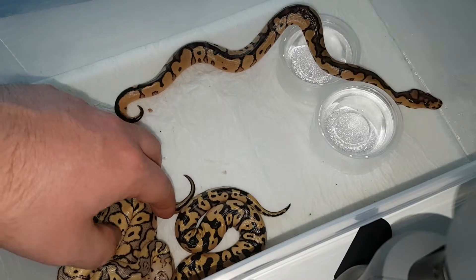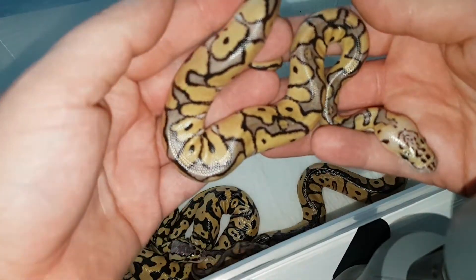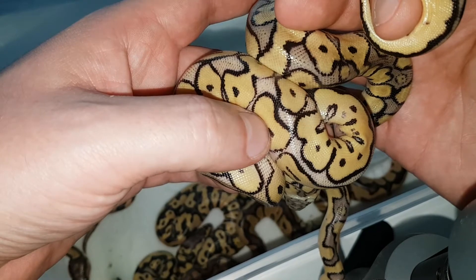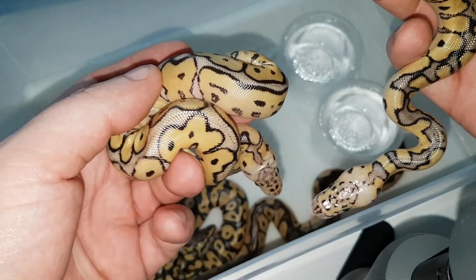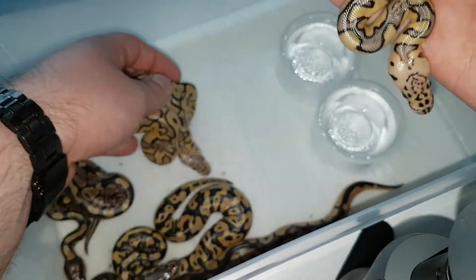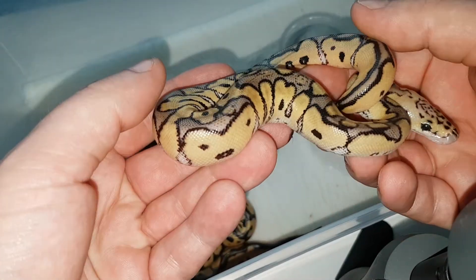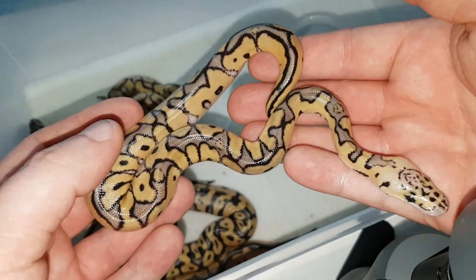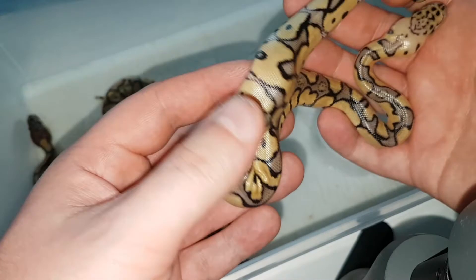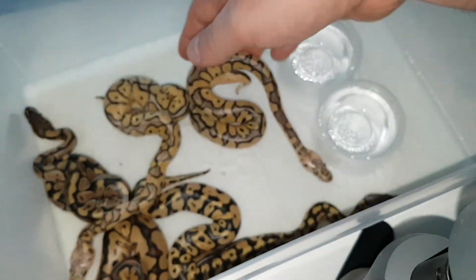Next we have two that I'll have to wait for them to shed. From what I can tell right now, they both look like pastel yellow belly clowns, although one of them is a little bit darker on the dorsal striping. I'd say one is a pastel yellow belly clown for sure, and this one might be just a pastel clown — but I'll have to wait for them to shed to tell what is what. One is a male, and the other is a possible yellow belly.